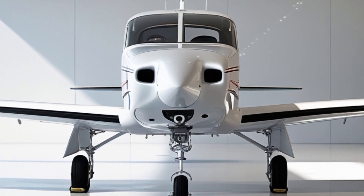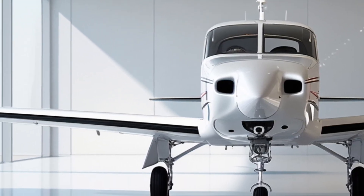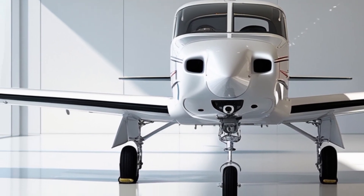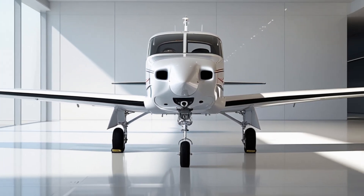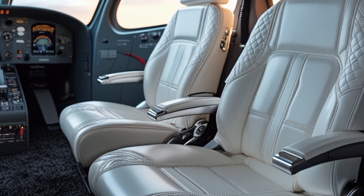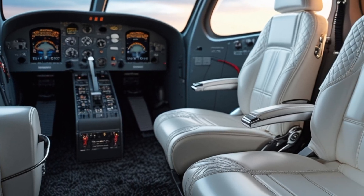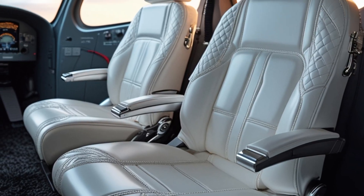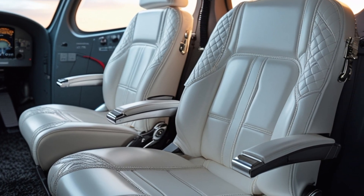At first glance, the airframe of the 2025 Skyhawk doesn't look drastically different from previous models — and that's intentional. Its high-wing configuration, tricycle landing gear, and all-metal construction remain largely the same. That classic shape contributes to its reputation for stability and ease of handling. However, subtle refinements have been made to improve aerodynamics and reduce drag, such as improved fairings and streamlined wingtips.